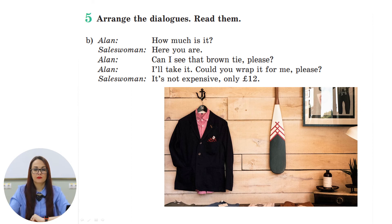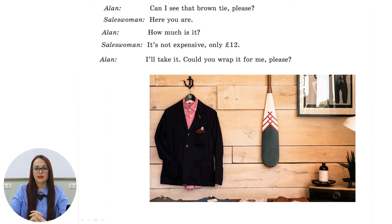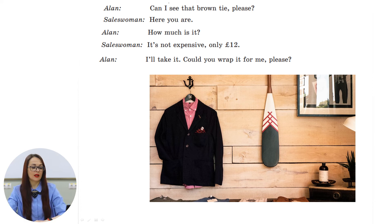Now let's check the answer for point B. Ellen says, 'Can I see that brown tie, please?' Saleswoman: 'Here you are.' Ellen asks, 'How much is it?' Saleswoman: 'It's not expensive — only 12 pounds.' Ellen says, 'I'll take it. Could you wrap it for me, please?' Well done.